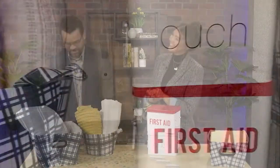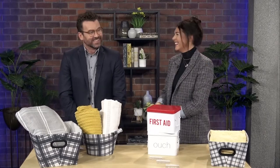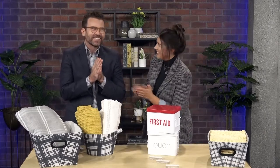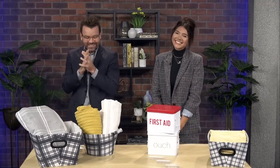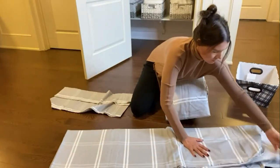Good stuff, Megan. Is there any opening in your schedule to come by? I know what I'm doing today. Megan Arthurs, professional home organizer on Morning Live. Thanks, Tim.